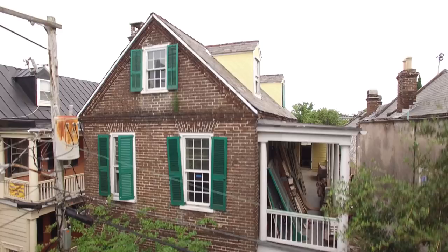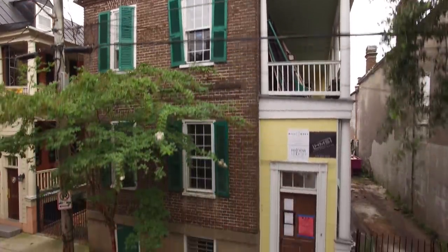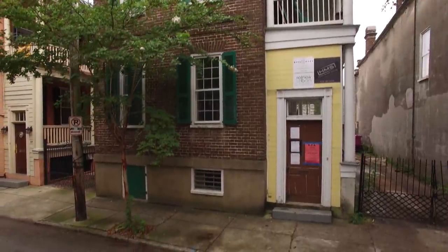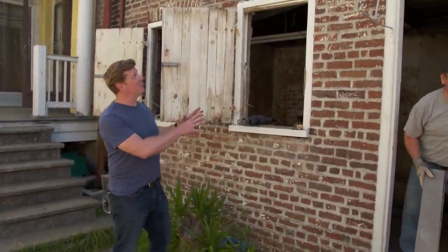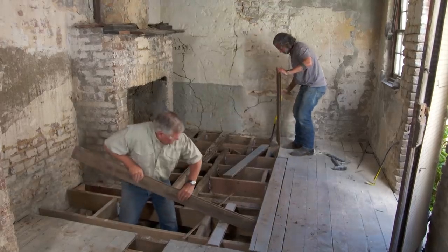This is our second project here in Charleston. It's what they call a single house, built in the 1840s. Our homeowners just bought it and they have got plans for a full-blown renovation. Behind the main house is the kitchen house — a separate building used for cooking that protected the main house from fire. And this is where demo begins.